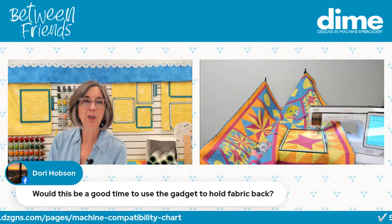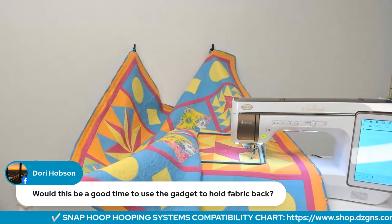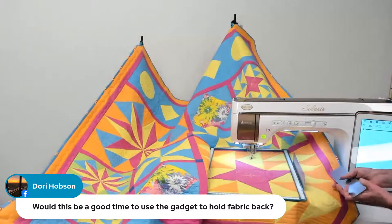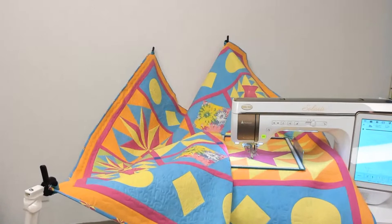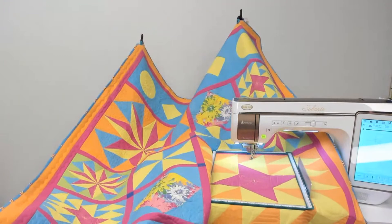Would this be a good time to use the gadget to hold fabric back? Absolutely — I do have that on the machine. Right here is my hoop guard. It's a barrier that snaps underneath the top frame and creates a barrier so the quilt roll won't fall into the design sewing field. I use it all the time — I just have it attached to my hoop and don't even think about it. And the Weightless Quilter is doing its job right there: you can see it wiggling and moving as the quilt sways with the pantograph.